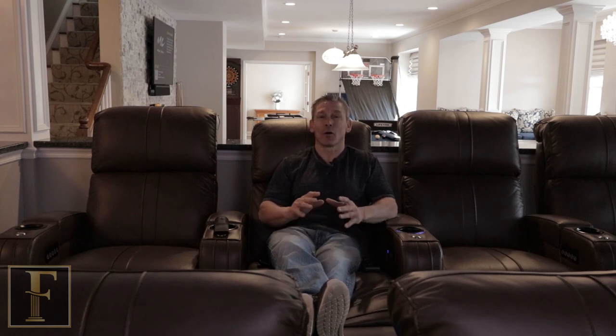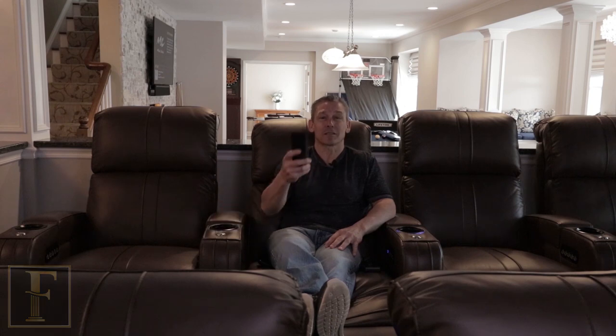Thanks for joining me on this tour of this awesome custom finished basement. Please don't forget to check us out on all of our social media — YouTube, Facebook, Instagram. We've got some really good and unique stuff. Looking forward to seeing you guys on the next one, thanks!